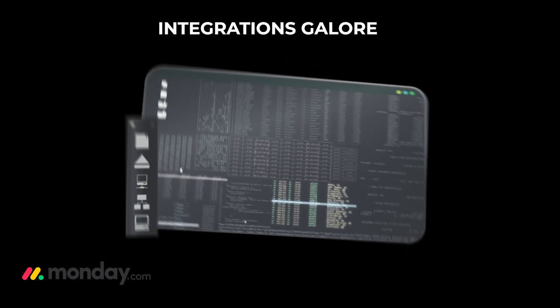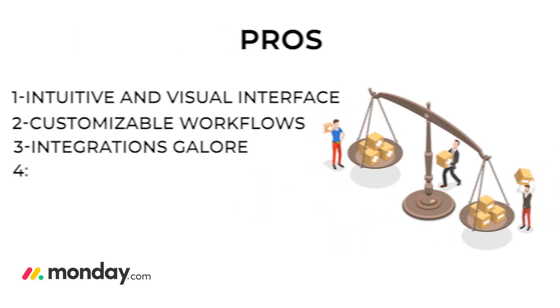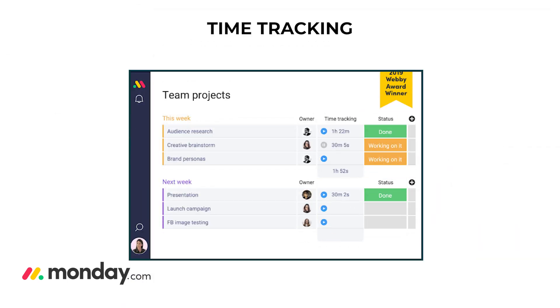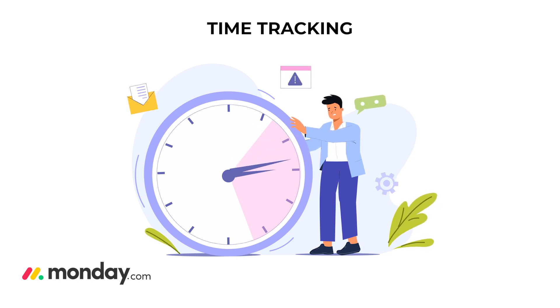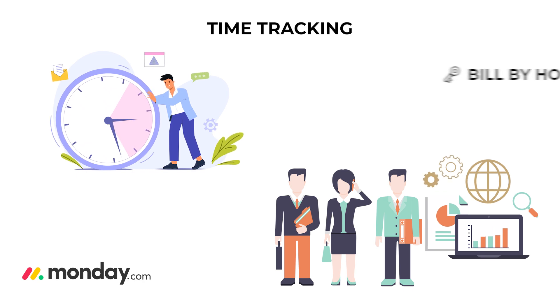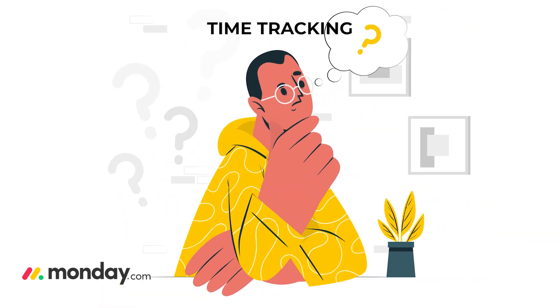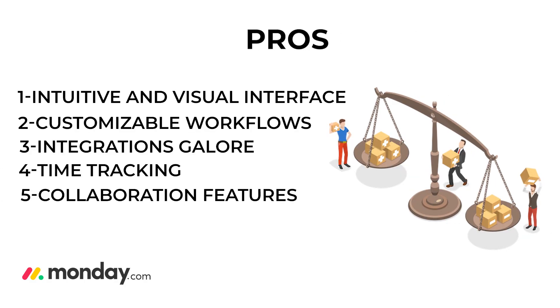This means you can keep all your favorite apps connected, making your workflow smoother and saving you from constantly switching between different programs. Pro number four: time tracking — it has built-in time tracking, which is a huge plus if you need to keep tabs on how much time is spent on each task. This can be particularly useful for teams that bill by the hour or need to manage resources carefully.